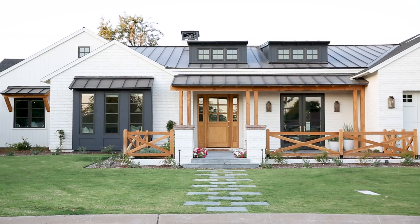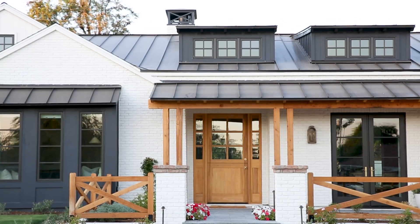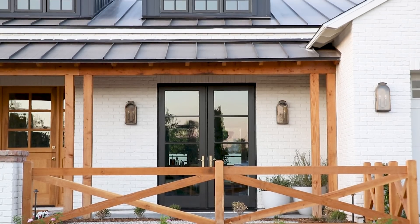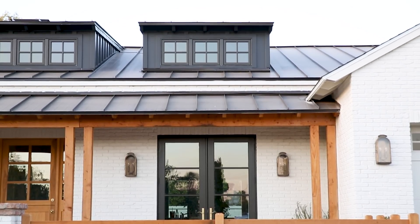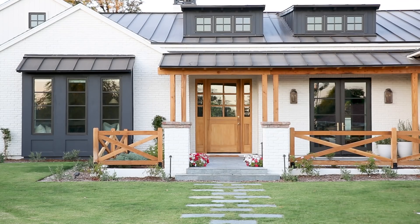This project is a Rambler style new build and we started from the ground up. Some of the details I really love about this exterior elevation are the dormer windows and the decision to keep those dark. We used bronze windows throughout, but I think when you're choosing the combination of materials on the exterior of your home, sometimes it's hard to know what to use where.